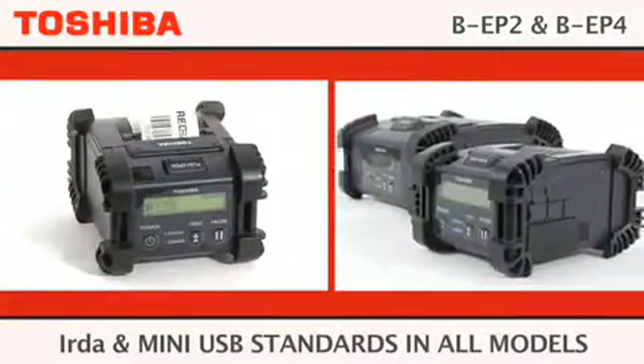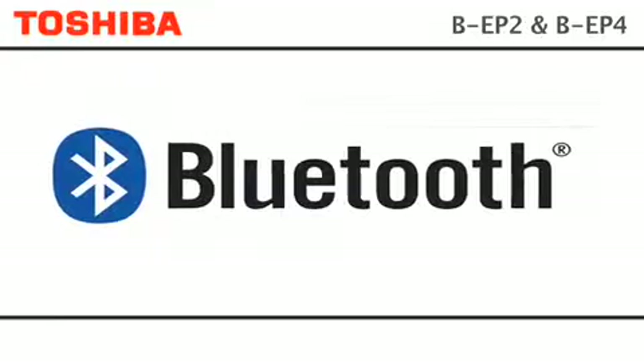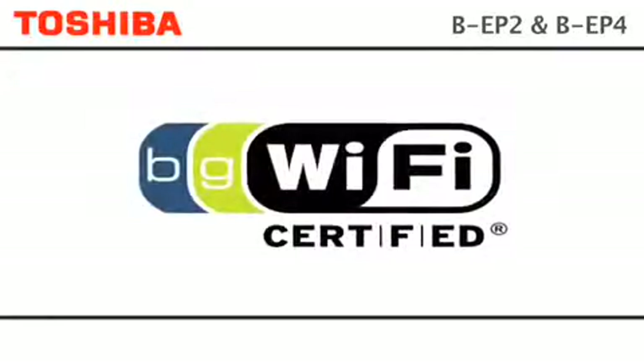All models come with ERDA and MiniUSB as standard. Bluetooth and wireless LAN variants ensure suitability for any portable printing applications.